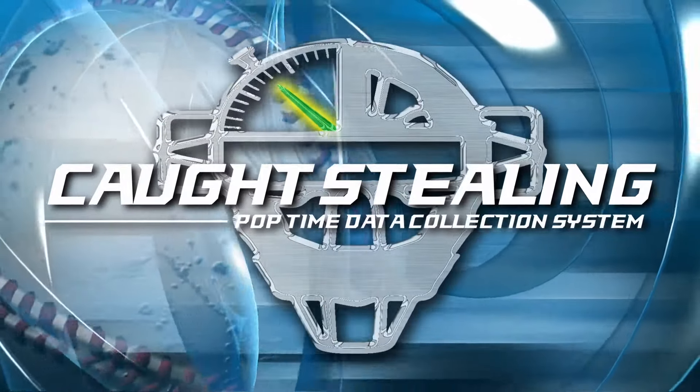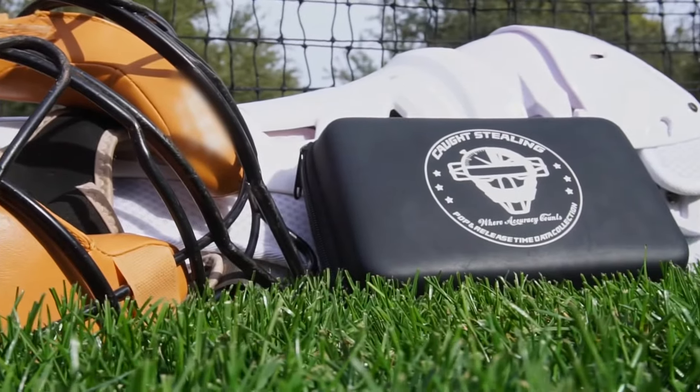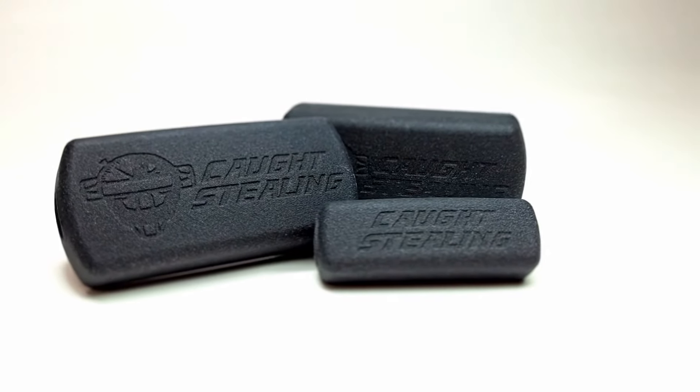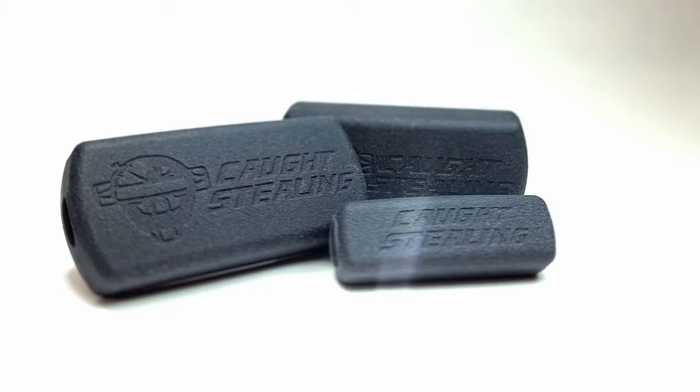Attention catchers, coaches, and scouts. The solution has finally arrived. Caught Stealing LLC proudly presents the PopTimer Pro 100, the most accurate pop and exchange time data collection system for catchers ever created.